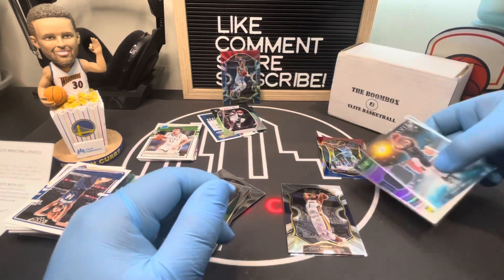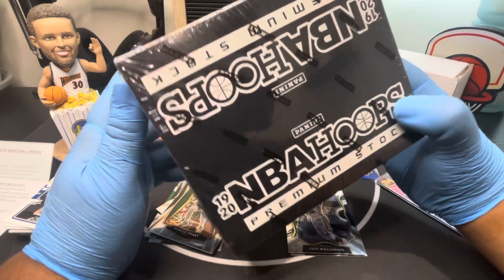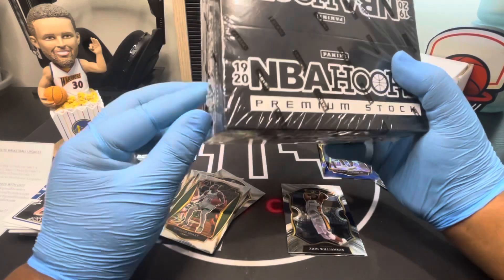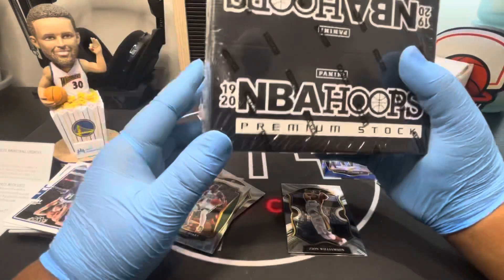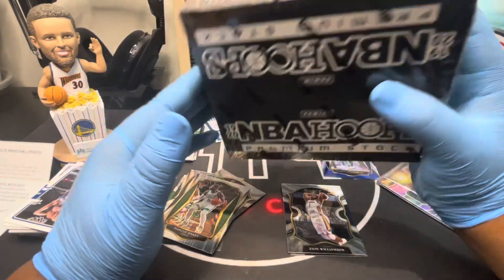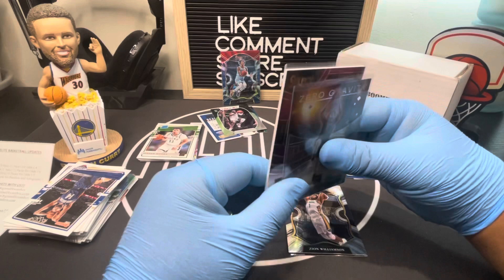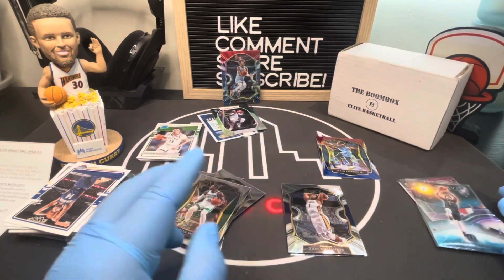We're also going to be doing monthly giveaways going forward. After this 200-subscriber giveaway, we'll do one once a month at the end of the month — you'll get a pack from NBA Hoops 2019 Premium, and we'll ship it out if you win. For this giveaway, comment down below which box you want, make sure you're subscribed, and then we'll go on Instagram Live to do the giveaway. We'll ask for a screenshot if you win just for proof. Don't forget about the monthly giveaway — subscribe and stay tuned. See you guys in the next video — peace, bye!